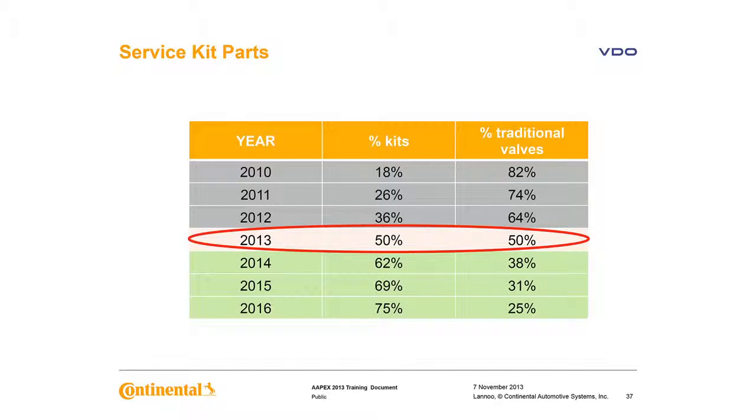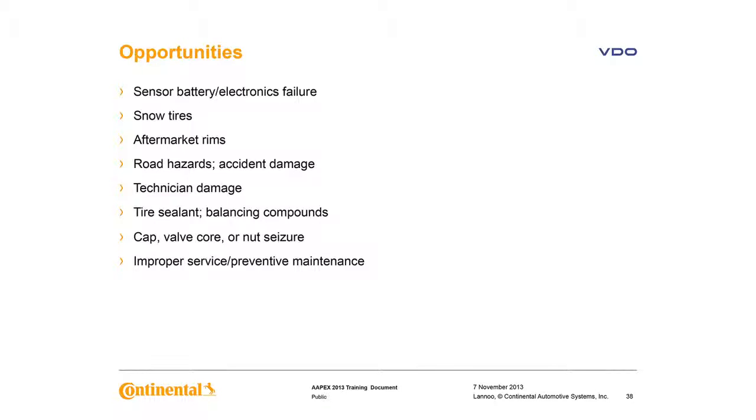Service kit opportunity is growing rapidly. About half of the vehicles on the road now have TPMS valve stems, and at the rate we're going, only a quarter will have traditional valve stems by 2016. We have opportunities from sensor battery failures, added sensor sales with winter tires, aftermarket rims, balancing compounds, corrosion, improper maintenance, hazards such as collision, potholes, and curbs. Tire sealant is generally acceptable with TPMS but use caution — customers should have a professional repair made after using a tire sealant, and prompt cleaning of the sensor, tire, and wheel is highly recommended.